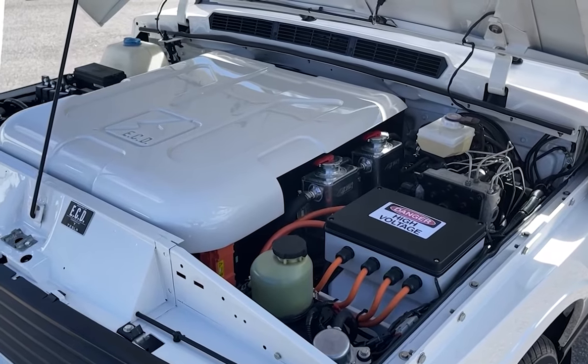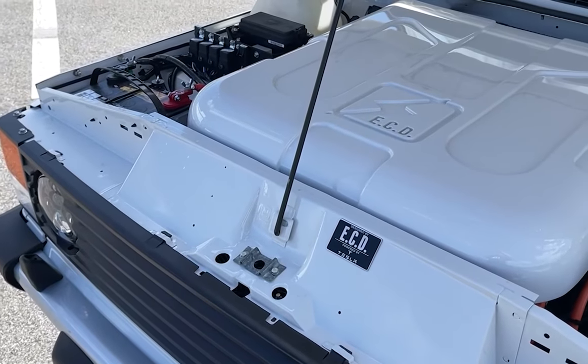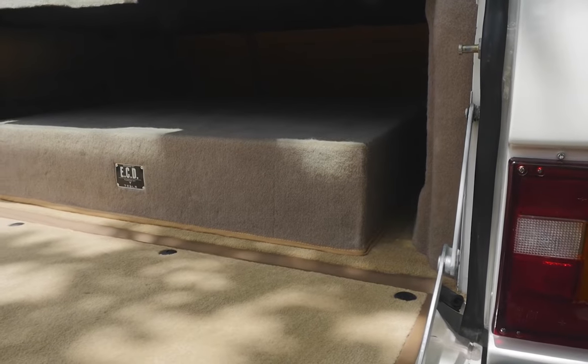This world's first Range Rover Classic is powered by our newest addition to the drivetrain family here at ECD — the Tesla Direct Drive electric engine with superb speed, 0-60 in less than 5 seconds.